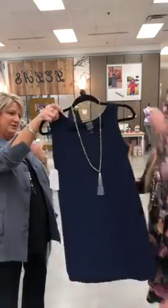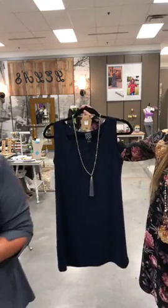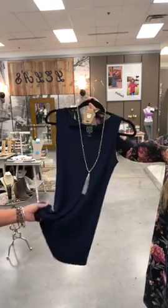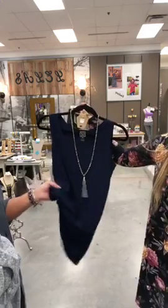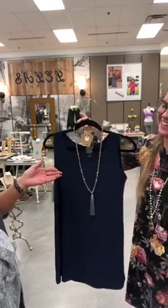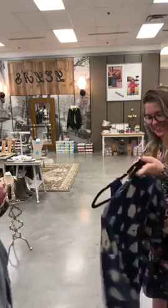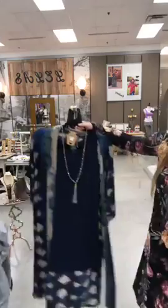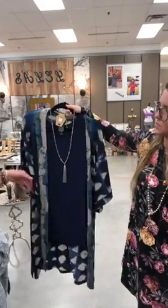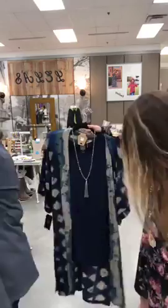One of the new pieces we got in is a nice navy tank, which goes well with a lot of our Clara Sunwoo pieces. We also have this on order in black. If you watch the Today Show — do you remember the liquid-looking leather jackets? Well, Layla's is going to get two colors. We are so excited! They're going to look amazing with black pants and a black tank. We have navy slacks now too, so you could do the whole ensemble, or wear it with blue jeans to dress it down.